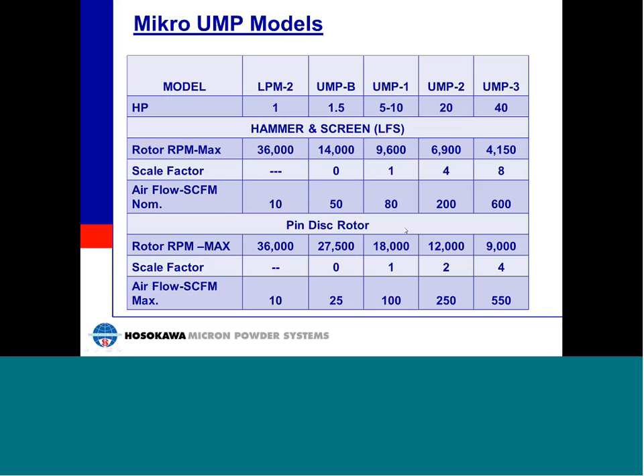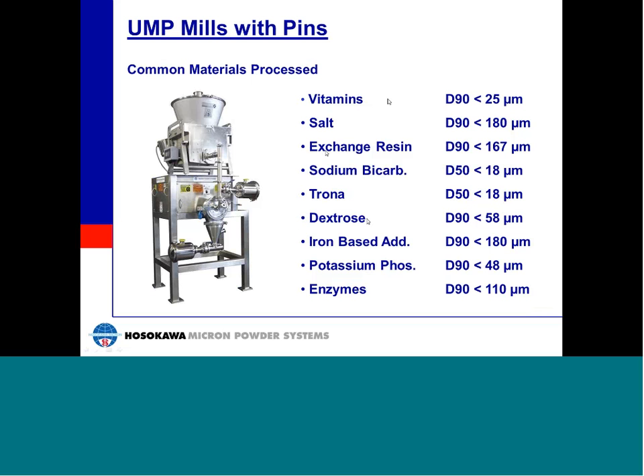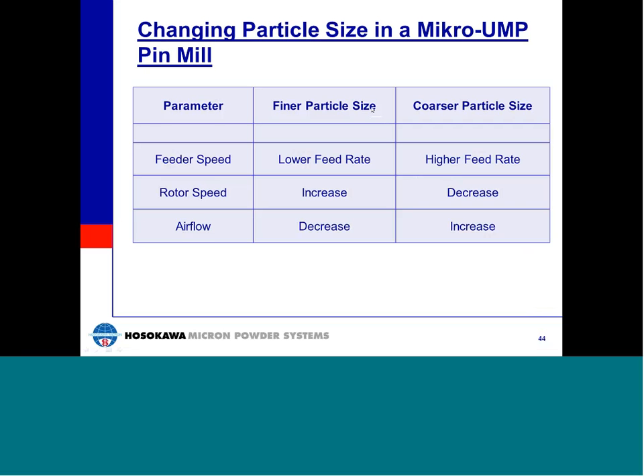Shown here are examples of food, pharmaceutical, and fine chemical products that can be processed on the Mikro-UMP with pins. In the pin mill version of the UMP, there are three basic parameters that can be changed to manipulate particle size: feed rate, rotor speed, and airflow. Increased rotor speed, reduced airflow, and low feed rates will produce the finest end products.